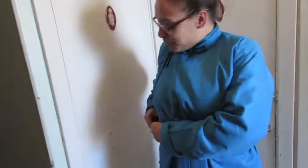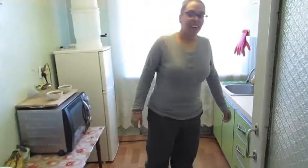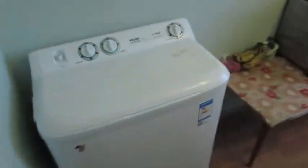It's getting a little hot in here. I think it's time to take off this jacket. Now, if you follow me into the kitchen, I will show you my appliances.